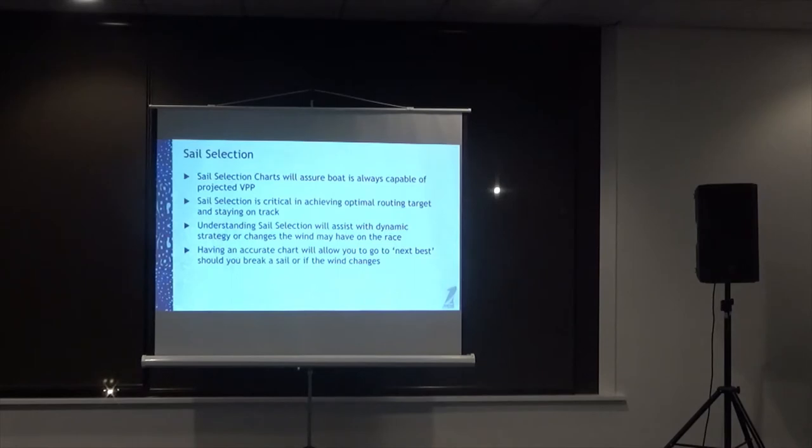Sail selection is really important. A lot of people say they've got various sails but need to know exactly where each one fits and how the boat performs with it — whether it's a cruising asymmetric, code zero, or anything else. This also applies to whether your boat's reefed or furled. Understanding those sail selections will assist with developing a dynamic strategy.